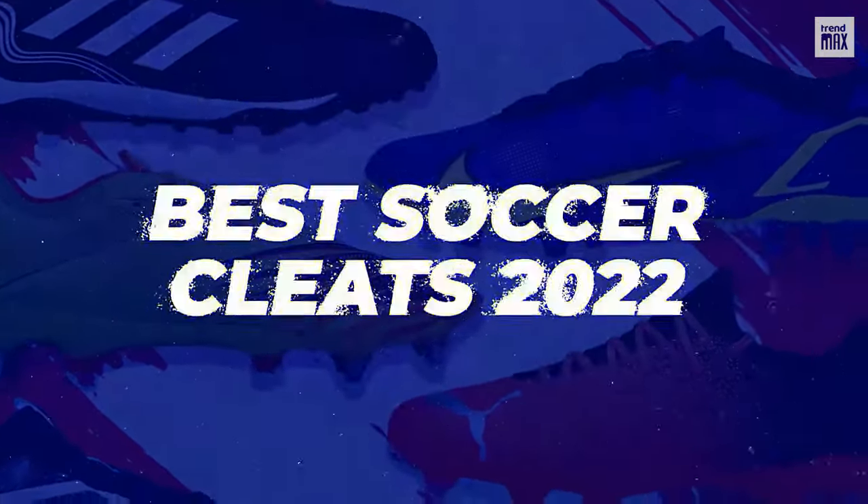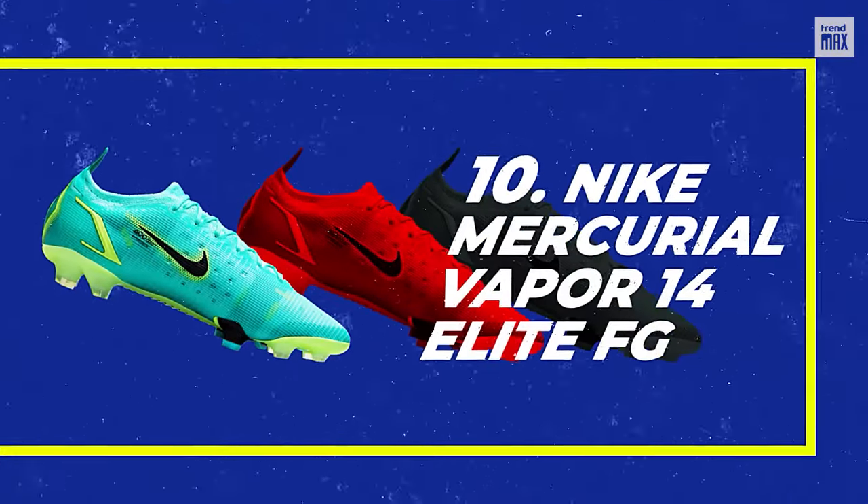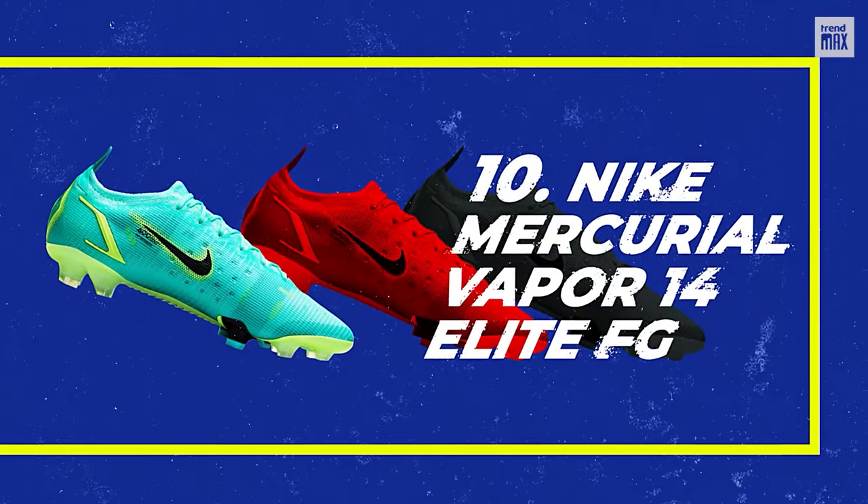Top 10 Best Soccer Cleats 2022. Number 10: Nike Mercurial Vapor 14 Elite FG.